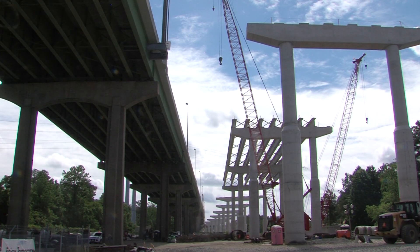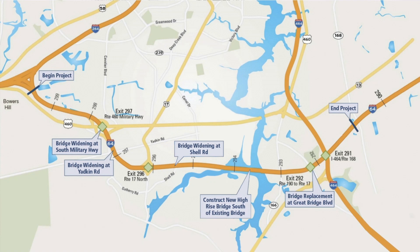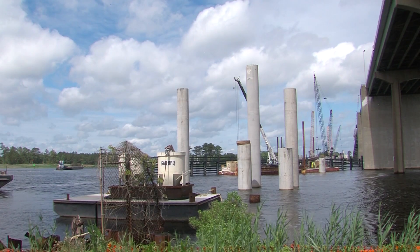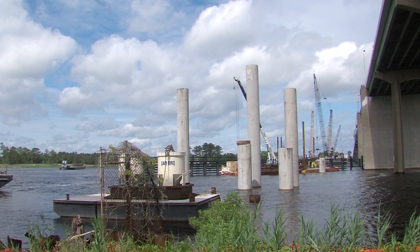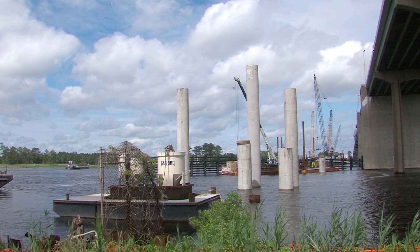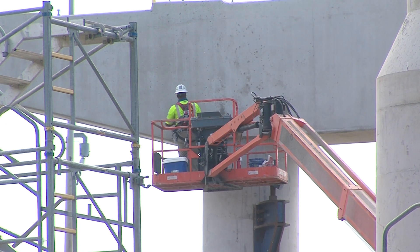There's work going on from basically Battlefield Boulevard all the way to Bowers Hill, which includes widening to the inside — we're adding a third express lane. So in addition to the two existing general purpose lanes, there will be a third express lane. As you approach the Elizabeth River, traffic will be split, with all traffic heading to the beach on the new bridge and all traffic heading to Suffolk on the existing bridge.